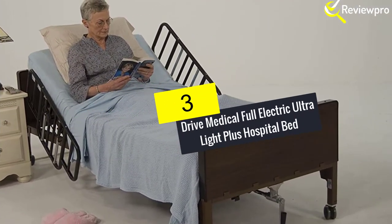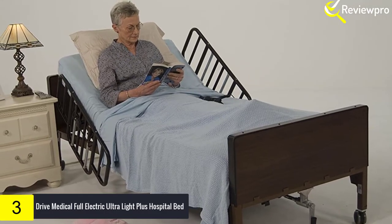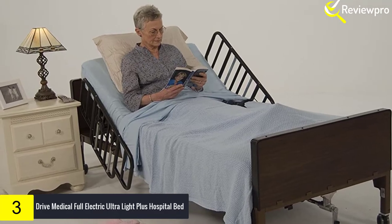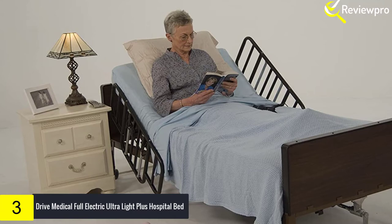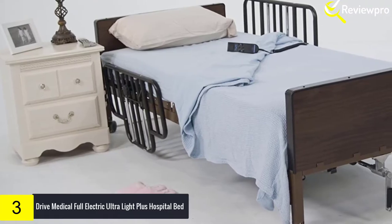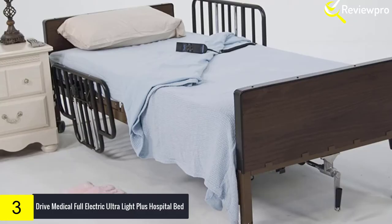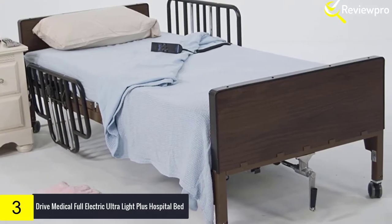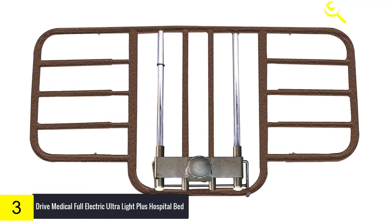At number 3, we have the Drive Medical Full Electric Ultra Light Plus Hospital Bed. This is a fully electric bed with full or half rails, measuring 88 inches by 36 inches with a 450-pound weight capacity. The height of the bed lowers to as little as four inches off the ground, and the remote and battery backup keep the bed fully functional even during a power outage.